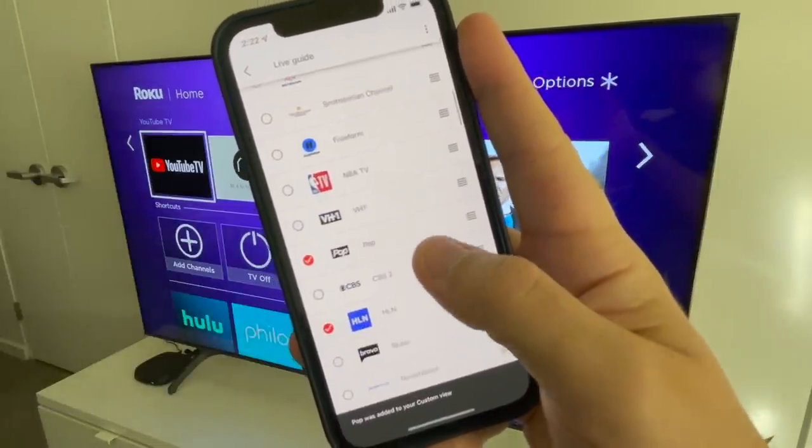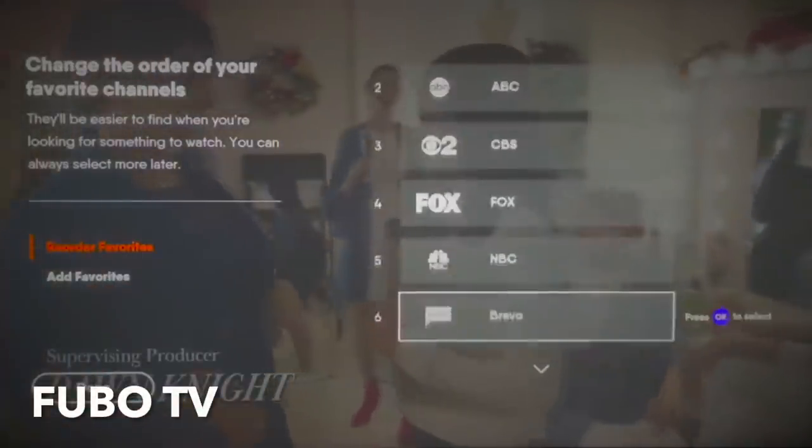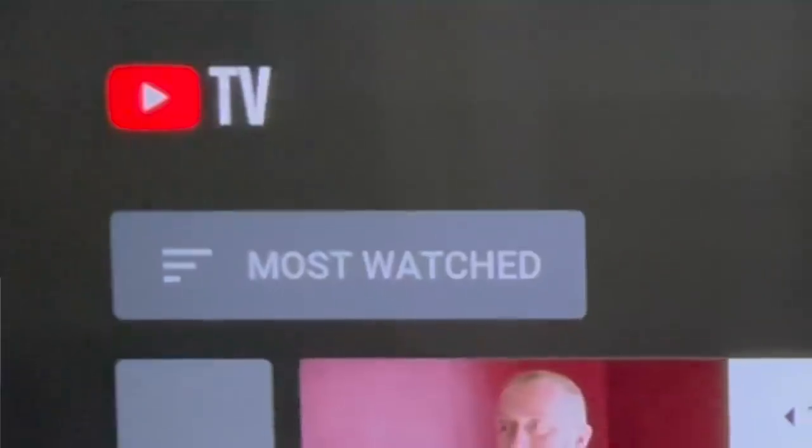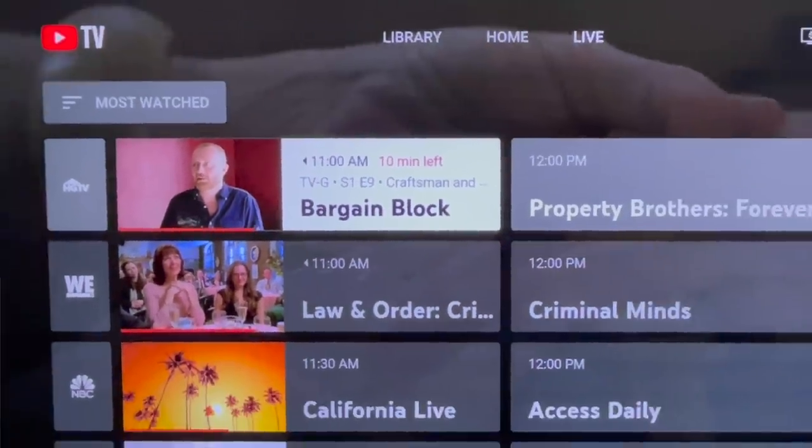Right now with YouTube TV you need to remove and reorder channels from either a mobile device or web browser, but other services let you create a personal favorites list right from your TV set.